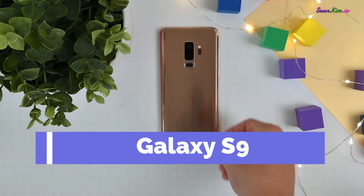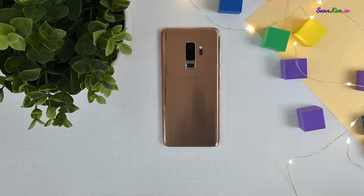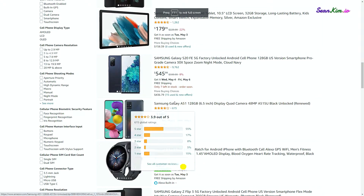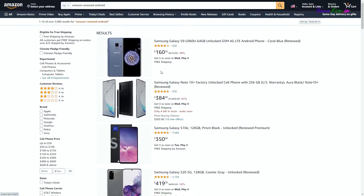The Galaxy S9, a phone that launched for $700 as its starting price in 2018, is now only $170. This is another one of my Amazon Renewed phone reviews, and I keep digging through their loads of phones to essentially find the best deal out there. I eventually landed on the Galaxy S9, so let's talk about it.